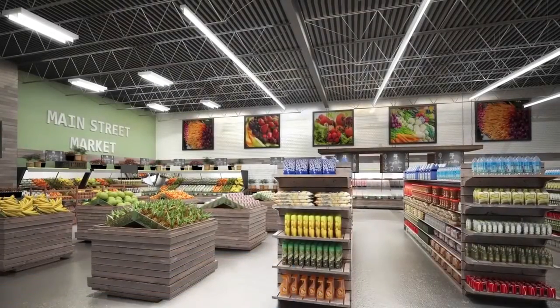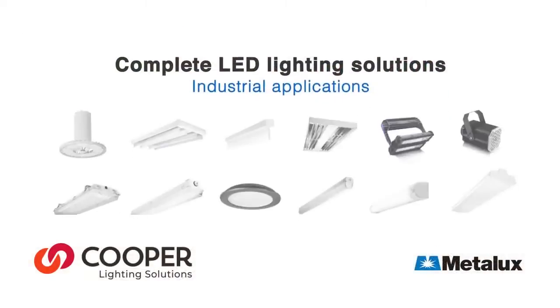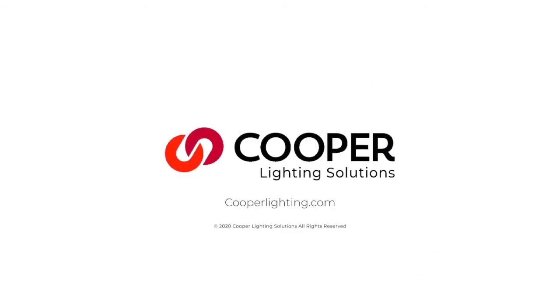Innovative lighting solutions have a trusted reputation by providing a complete offering of versatile ambient LED luminaires designed with advanced optical performance, engineered for energy savings, and constructed to offer long lasting durability.